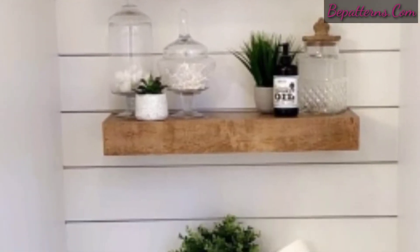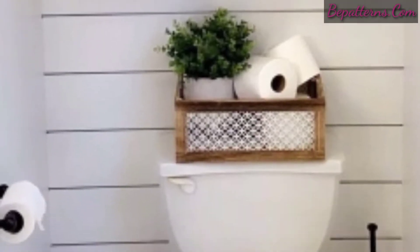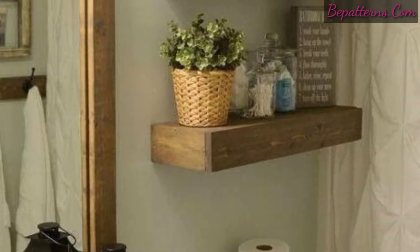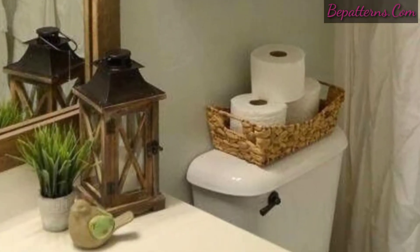Meet my favorite bathroom storage solution of all — floating storage shelves. They are functional, they are stylish and beautiful. In this video you can see 30 gorgeous bathroom floating shelves ideas you have to try.